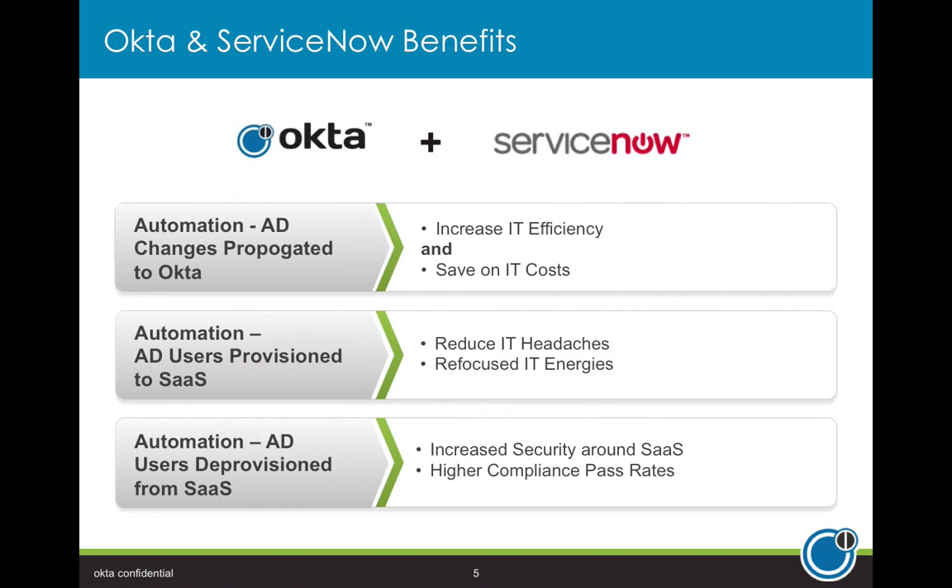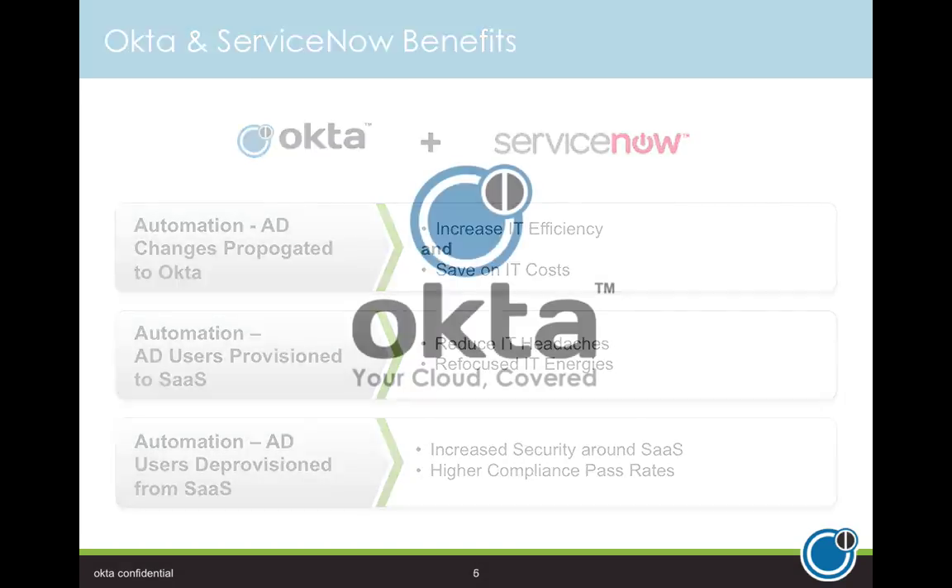Let's talk about the benefits of this integration. First, we're bringing about added IT efficiency and saving on IT costs — the manual time spent onboarding new users, hours throughout a month or year, is quite substantial. Second, the automation of AD users being provisioned to SaaS applications — and deprovisioning as well — reduces IT headaches and refocuses IT energies on higher-value work. Finally, we're increasing security around SaaS and web-based applications and achieving higher compliance pass rates for internal and external audits. Thanks for your time — hopefully you've seen the benefits of integrating Okta and ServiceNow. Please contact your local Okta sales rep for more information.